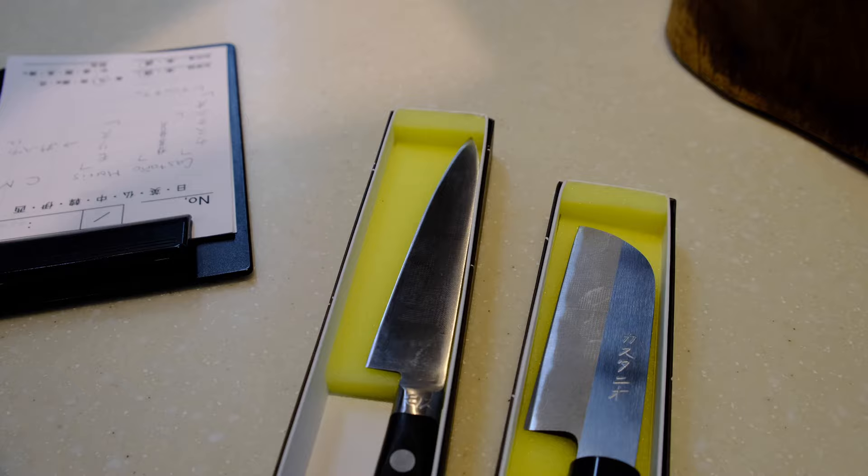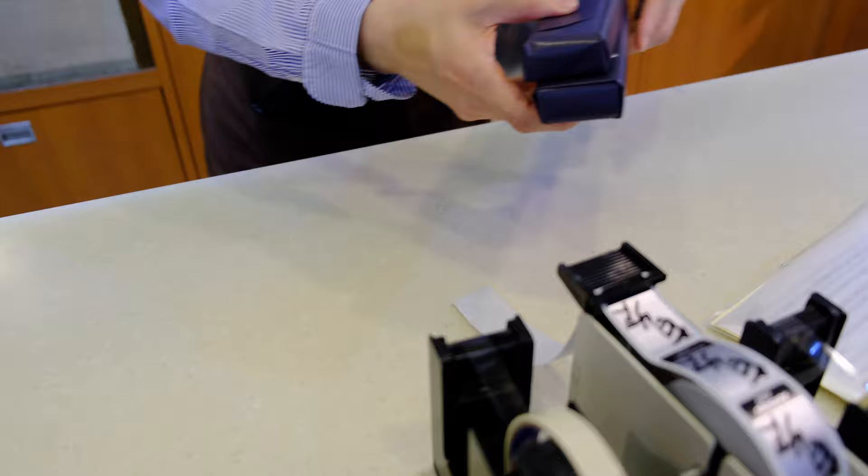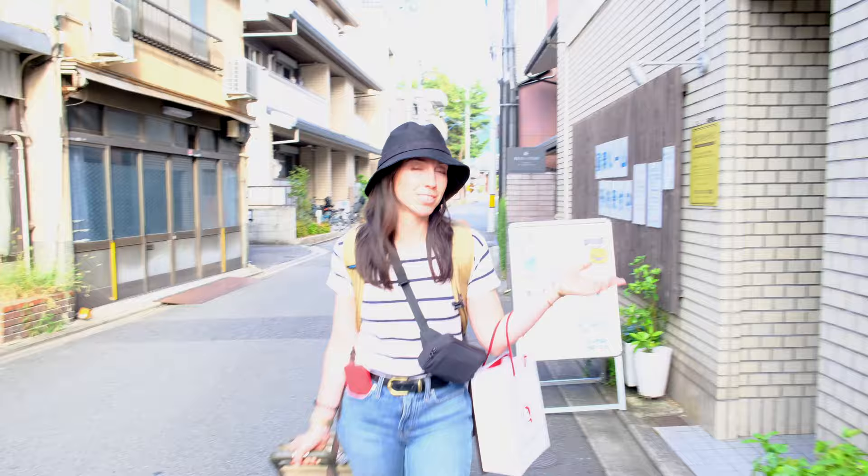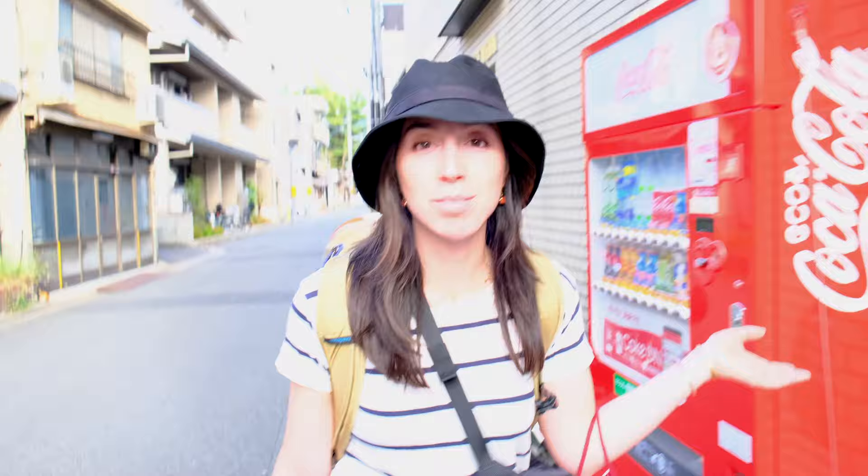And just like that, we wrapped up five whole days in Kyoto — walking so many miles, drinking so much matcha, and eating the yummiest food. Our time in Kyoto is over and we're moving on to Osaka. We'll get on a train and be there in about an hour and ten minutes. I am absolutely, 1000% exhausted — I have no idea where I'm going to get the energy to do almost another week of this pace.